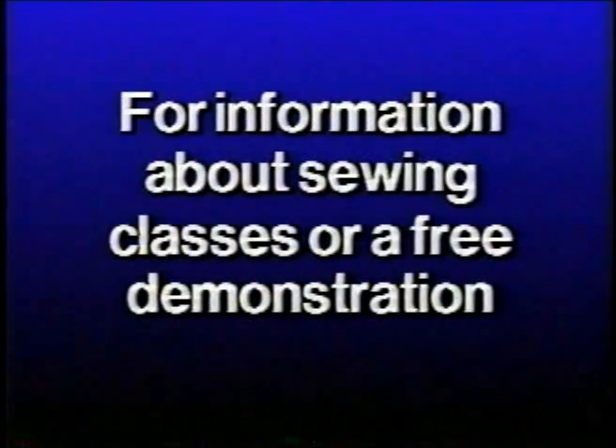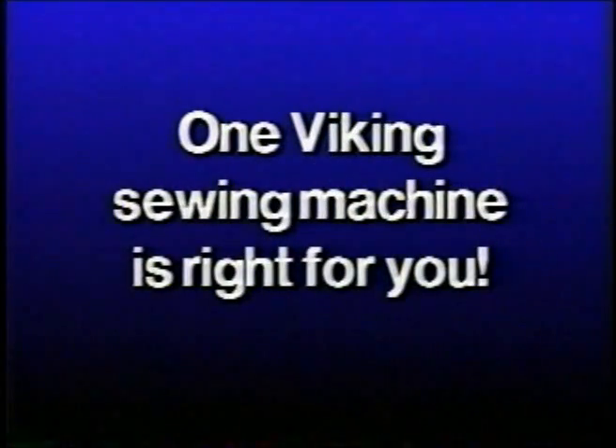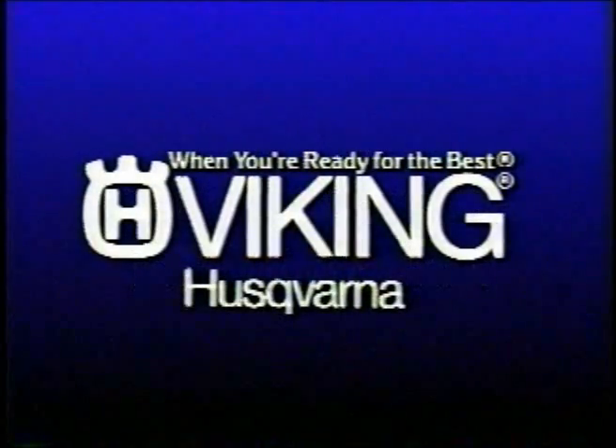You're ready to choose a Viking Husqvarna sewing machine. Quality Swedish craftsmanship. One is just right for you. The Viking Husqvarna.